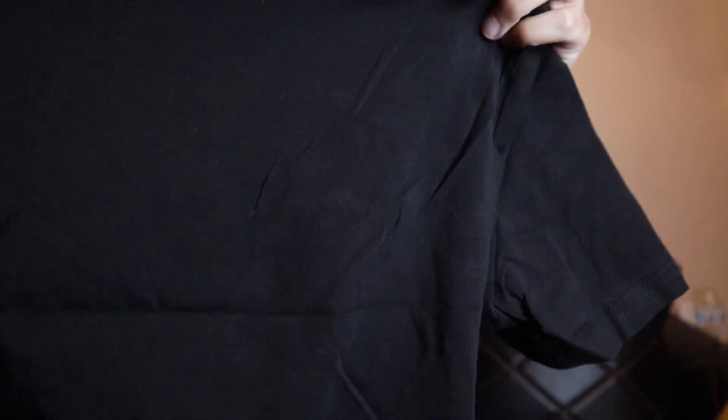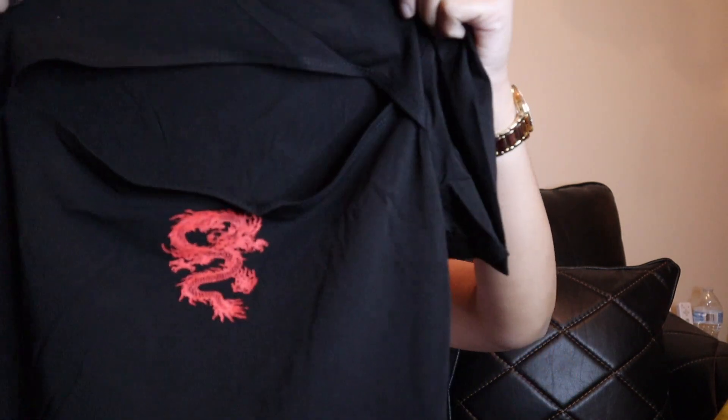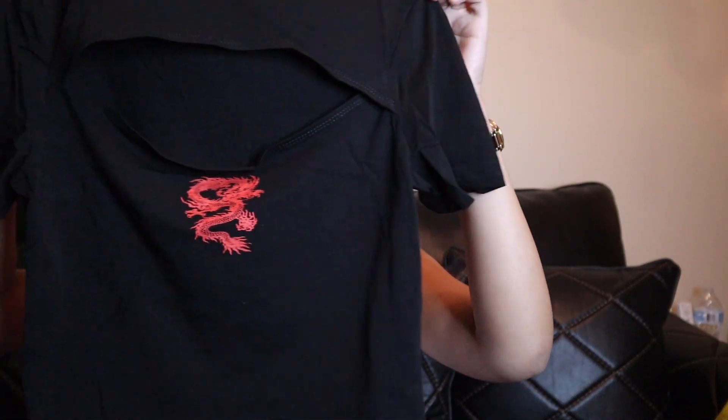Oh, the dragon shirt! This one is actually cotton and it feels really good. It has a slit in the middle and a red dragon graphic. It's not as cropped as I expected — it'll probably cover my belly button. On me at 5'2" it's definitely not cropped; if you were taller it probably would be. It also has this really cute neck detailing, and I love it because of the red dragon detail.